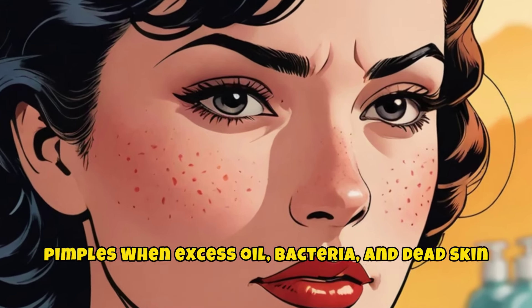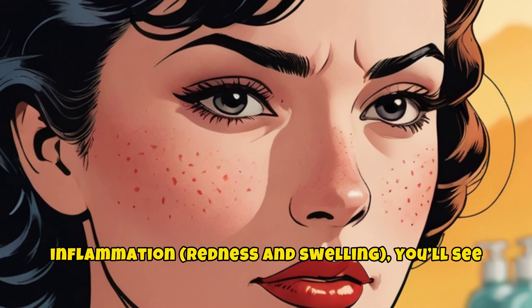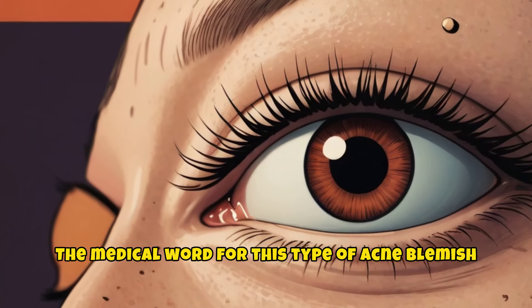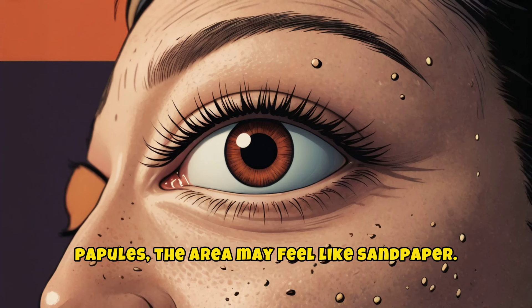Early pimples form when excess oil, bacteria, and dead skin cells push deeper into the skin and cause inflammation, redness, and swelling. You'll see small red bumps. The medical word for this type of acne blemish is a papule. They feel hard, and if you have a lot of papules, the area may feel like sandpaper.